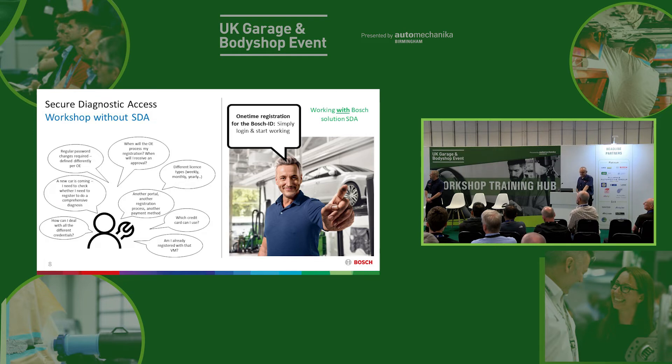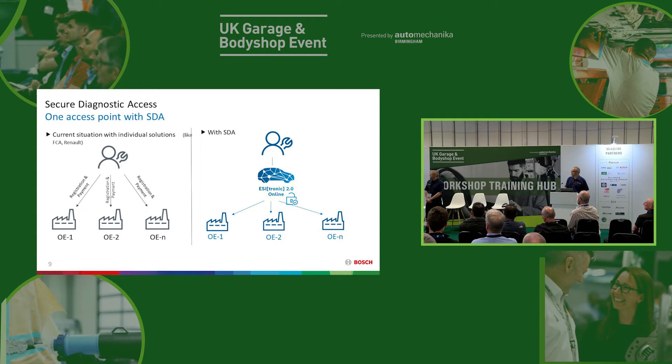On the right, you see the concept of Bosch SDA — Secure Diagnostic Access. That will be your single access point for secure diagnostic access. Without a single access point, you will need separate accounts with each manufacturer for the vehicles that you want to work on. On the right there is Bosch Secure Diagnostic Access: you have an account with Bosch EZtronic and Bosch deals with the separate manufacturers on your behalf.